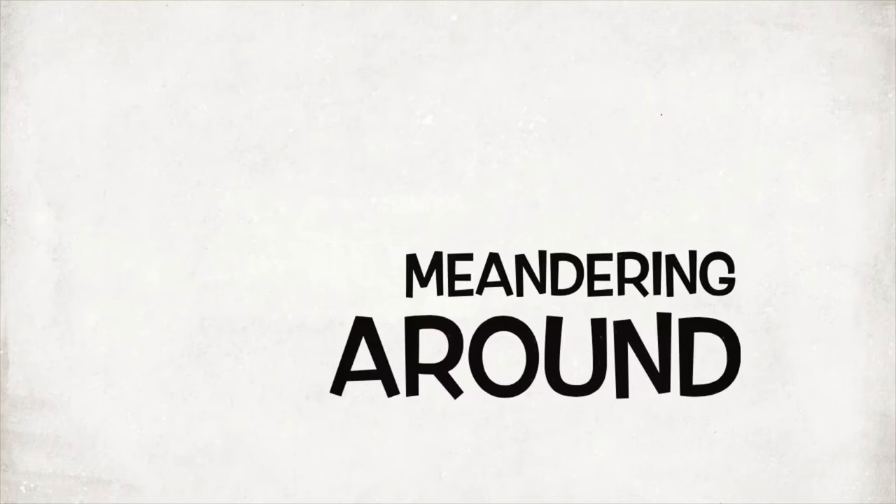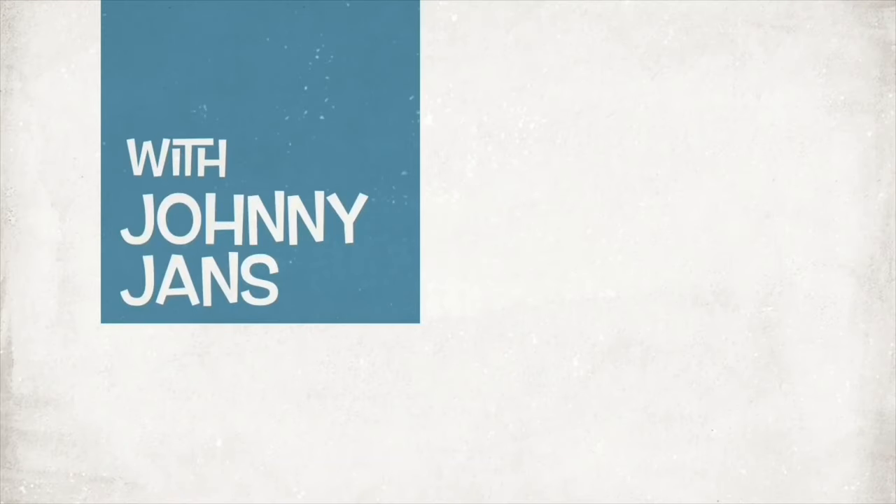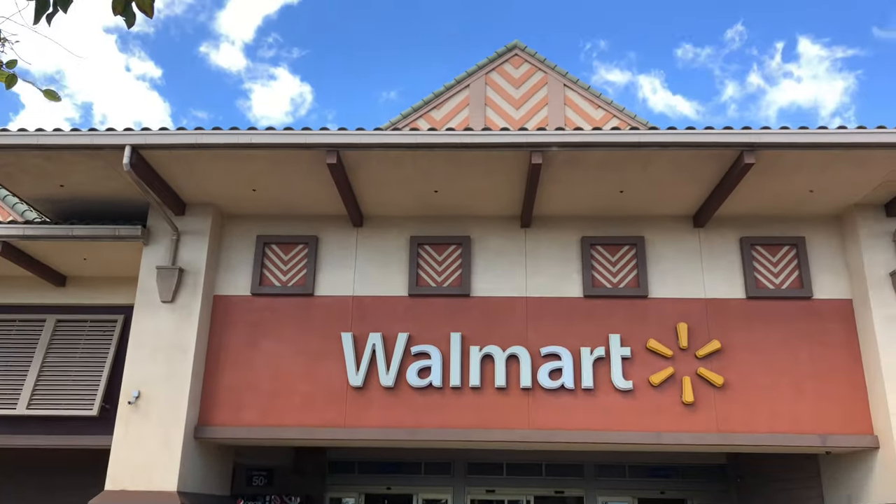We are still pandering around! And today, starting this vacation off right, we need some odds and ends that Alani has but we don't really want to pay all the prices for it. So we're coming over to Walmart, Hawaii style!